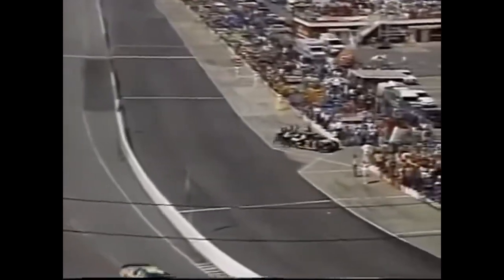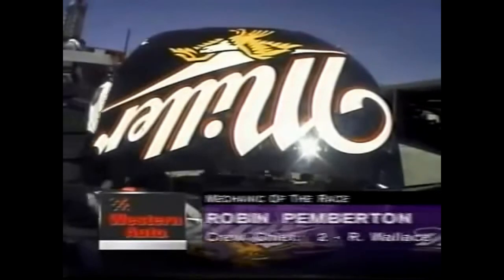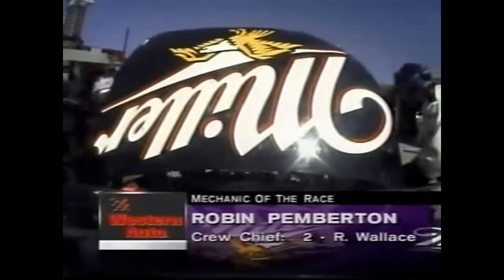Wow, that is a shame. That caution flag was the absolute break Rusty was looking for, but he didn't need to be part of it. Ironically, his crew chief Robin Pemberton has been named the Western Auto Mechanic of the Race, and now he's got a lot of work to do. They have stopped the race car on a red flag. I kind of had a feeling they would — they're going to red flag this to clean up.